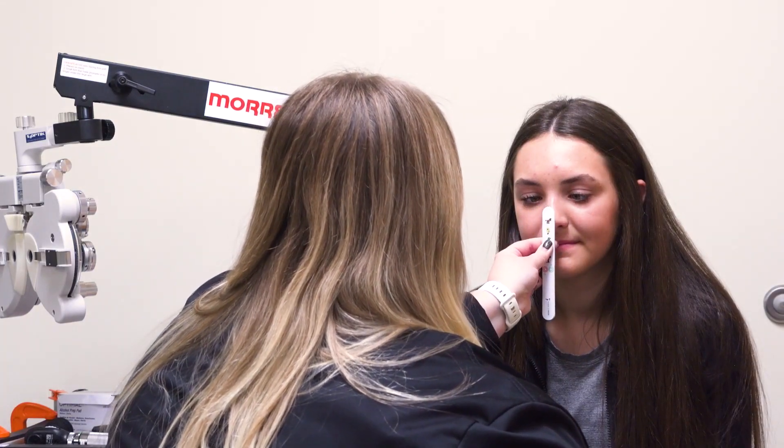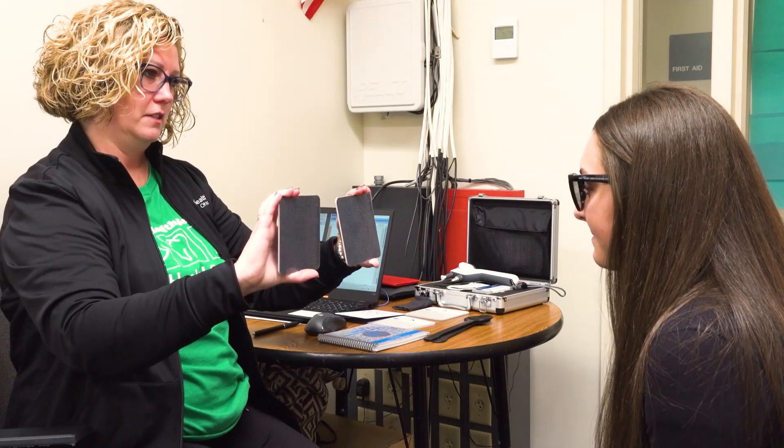We're doing comprehensive eye exams, checking how well the kids are seeing, checking their depth perception, eye alignment, their focusing system — all the way up to dilation if needed. With that, we can make sure we're getting the best prescription possible for the kids and making sure their eyes are nice and healthy.